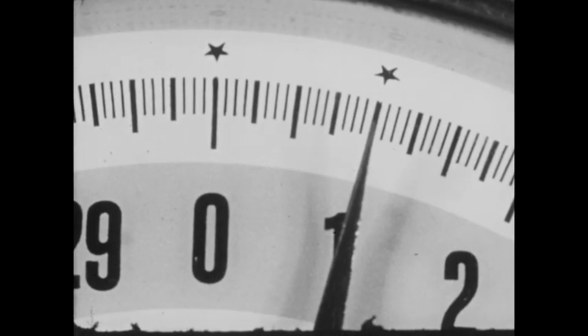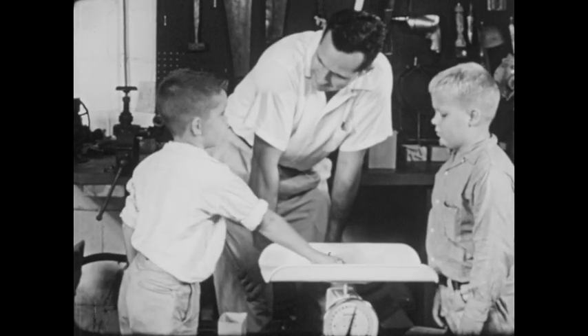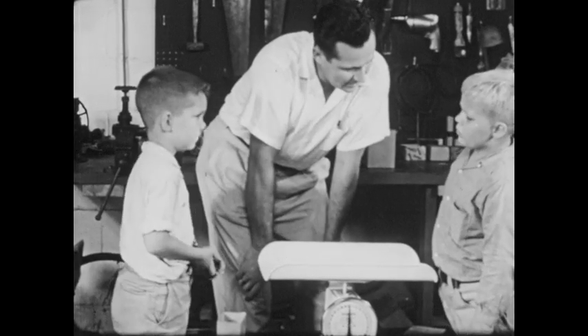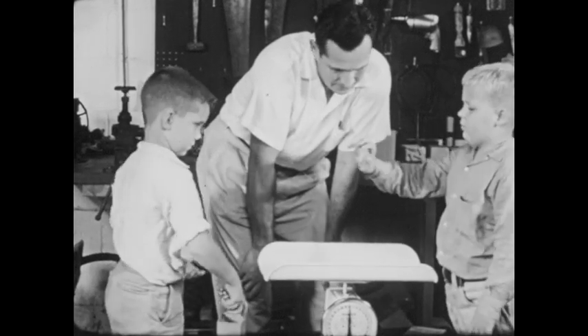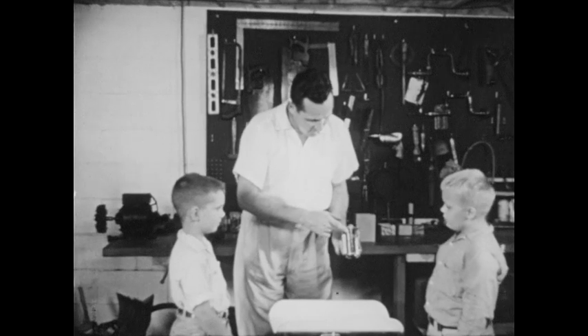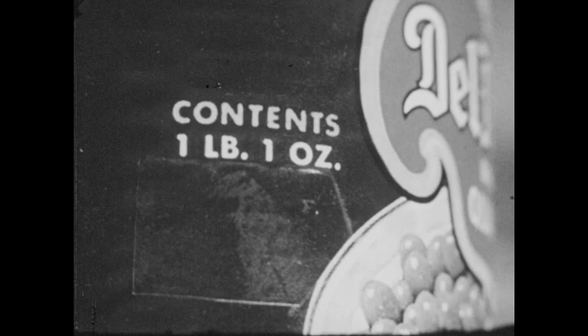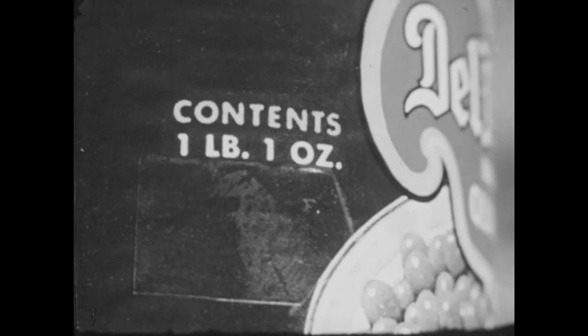A pound is many times as much as an ounce. What do we use ounces for? Why, to measure things that weigh less than a pound. Candy, says Steve. See? Net weight, two OZ — OZ is a short way to write ounce. So this candy weighs two ounces. Sometimes we use ounces and pounds together to tell how much something weighs. This size can holds one pound and one ounce.